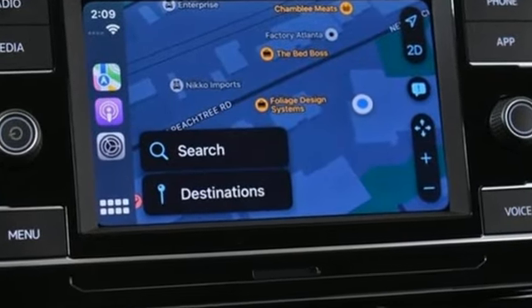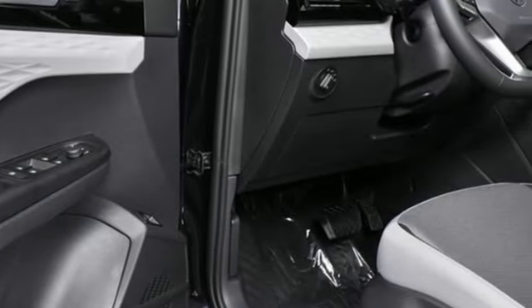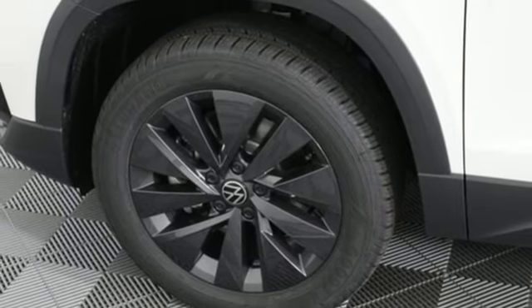Automatic transmission, manual tilting steering column, streaming audio, manual telescoping steering column, Wi-Fi hotspot, and external memory control.